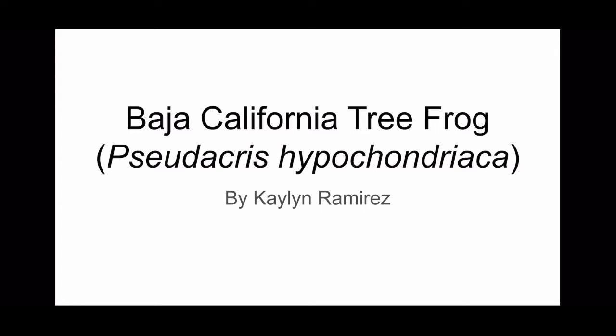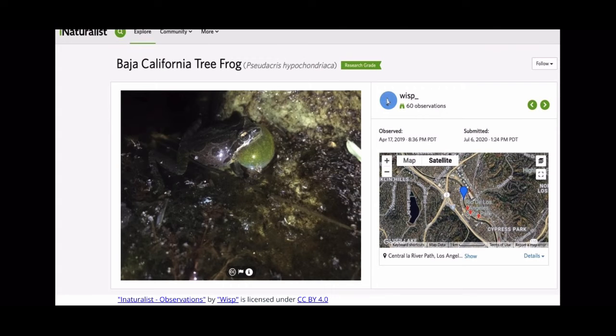Hi everyone, this is Keanu Ramirez and today I will be speaking with you about the Baja California Tree Frog. California Tree Frogs are normally found near coastal canyon streams, rocky mountains, or permanent still standing water like the LA River.